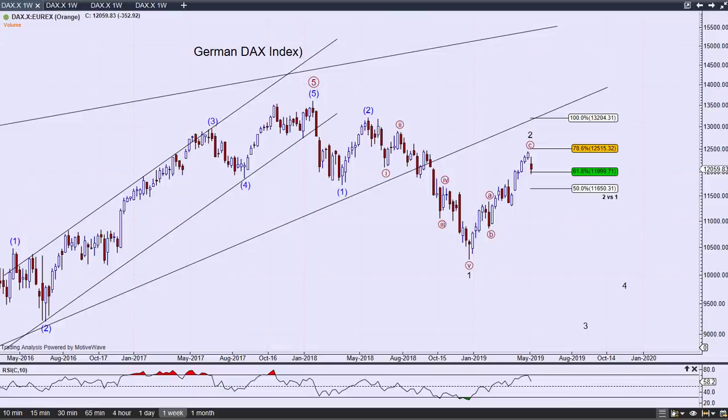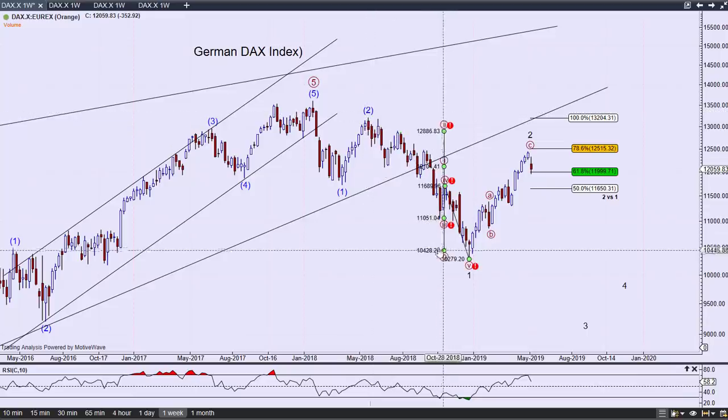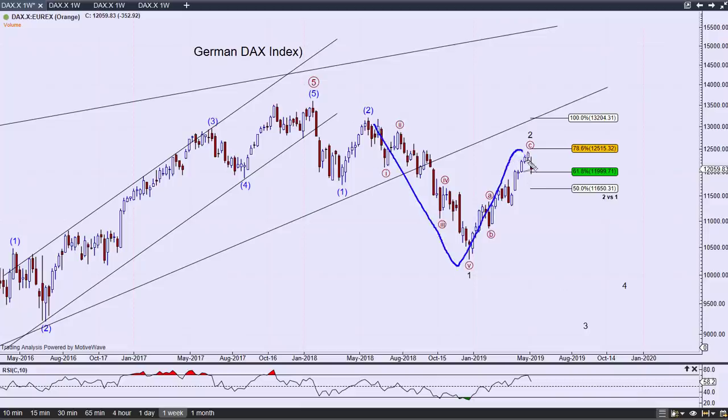The interesting thing on the German DAX is I think what we did was end up completing a one-two and then a one and a two, and then resuming back down. So the wave structure is that we are working within the third intermediate wave — that's this one-two-three-four-five. That's what I think we're working and I'm watching for that to play itself out.